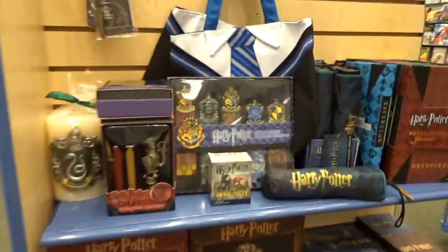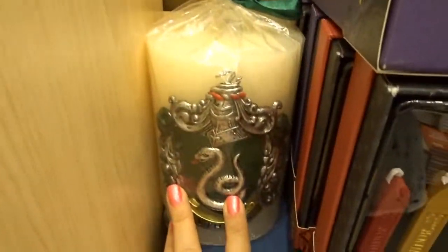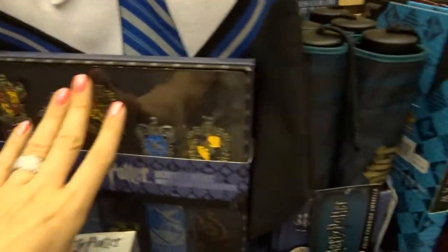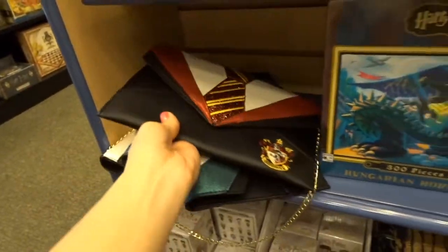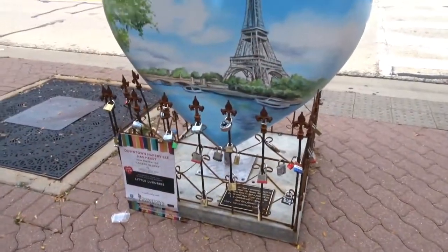They have a lot of great Harry Potter stuff — look at the wax seals, this really big Slytherin candle, tote bags, and journals. Oh, these cool purses I like. Maybe that's something we can find over there.